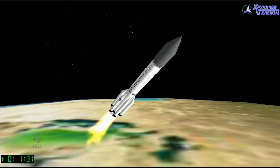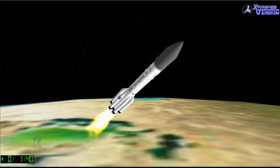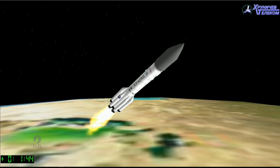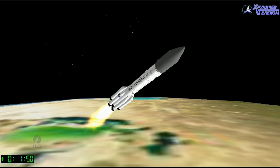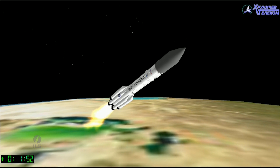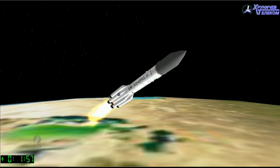Watch for the halo effect if we have video at that point, as the second stage engines ignite prior to separation from the first stage. About T plus one minute 40 seconds. First stage continues to fire.